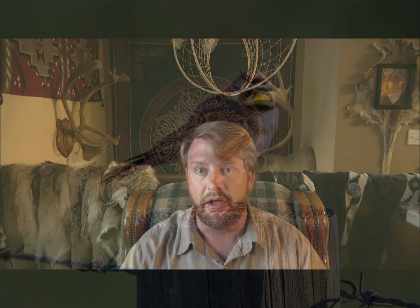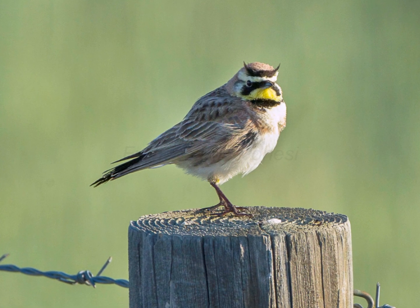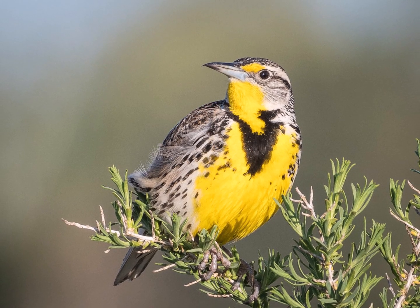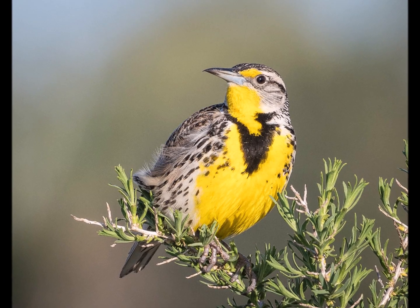Prairie falcons hunt a wide range of food. They are mostly bird hunters, but they're happy to hunt rodents as well, especially in the deserts. A lot of times you'll have a boom year with an explosion of ground squirrels, kangaroo rats, or voles. But the bird they are most interested in here in the West is the horned lark, and the western meadowlark. When I've been in a prairie falcon nest, the remains I see are mostly feathers from these two species.